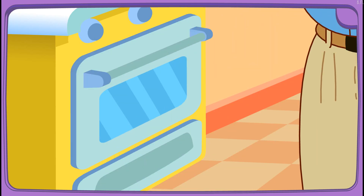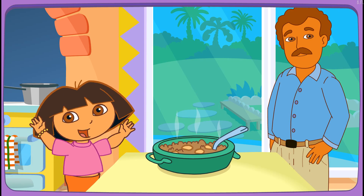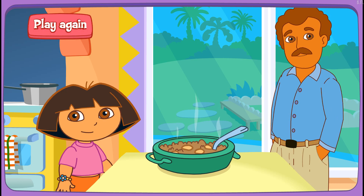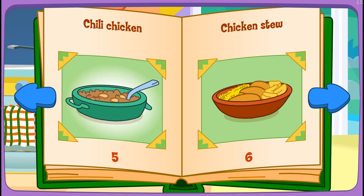Yay! Boppy's baking it in the oven! Fantastico! Muy bien! Thanks for helping! Great job! Play again! Chili chicken!